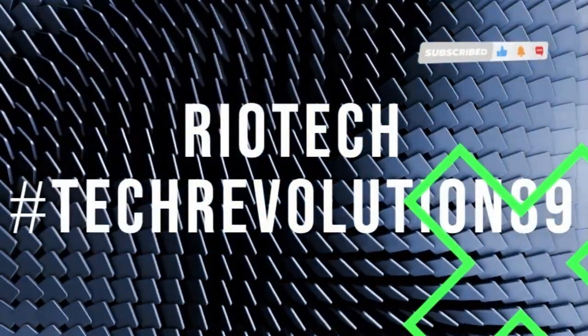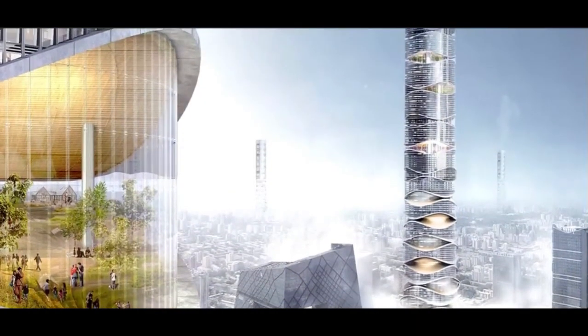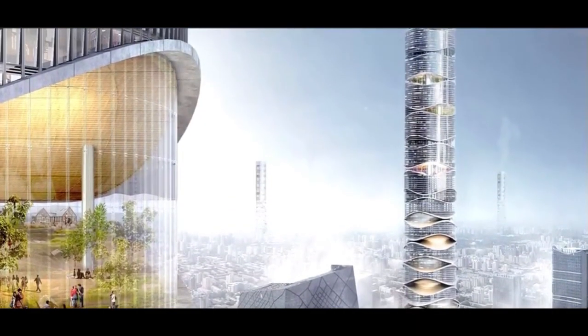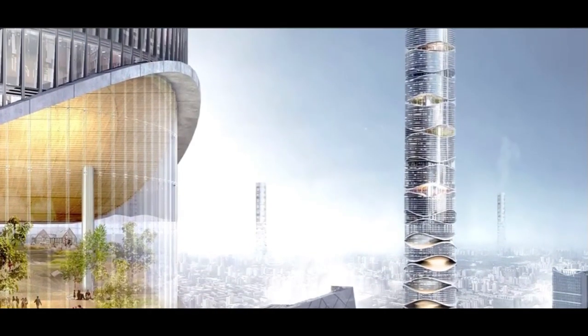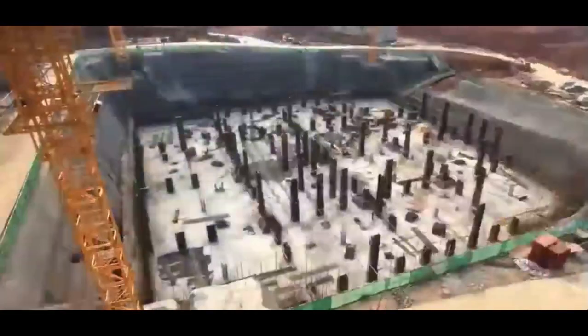Welcome back, construction enthusiasts! Today, we're diving into the world of construction technologies that are pushing the boundaries of what's possible. From towering skyscrapers to cozy homes, these innovations are revolutionizing the way we build. Get ready to be amazed as we explore five groundbreaking technologies that are taking construction to new heights.